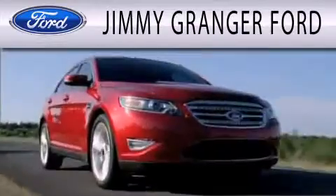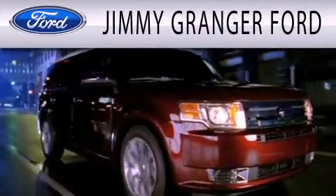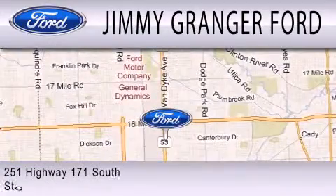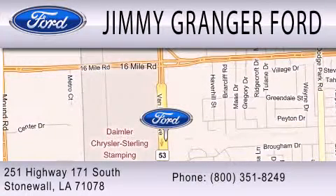Jimmy Granger Ford in Stonewall is committed to doing everything possible to make sure your experience with us is as pleasant as possible. Jimmy Granger Ford is a cool place to buy a car. You can contact us at 800-351-8249.